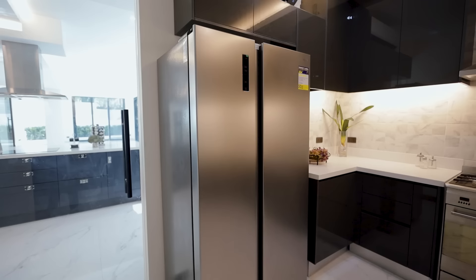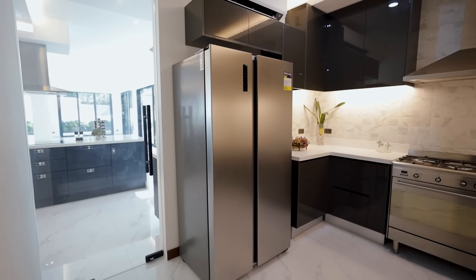This expansive six-bedroom home has a floor area of 1,200 square meters and I can't wait to show you around.